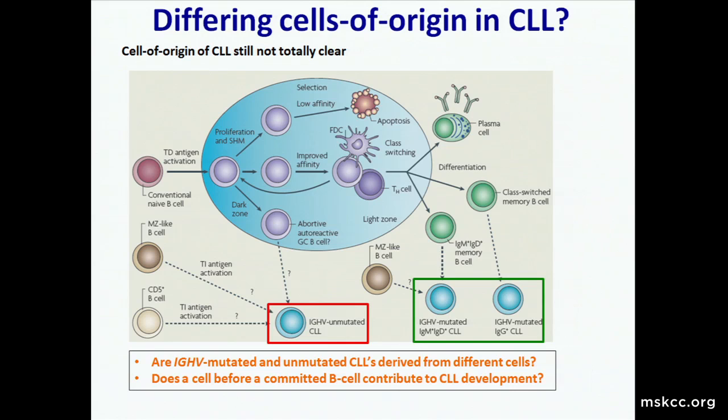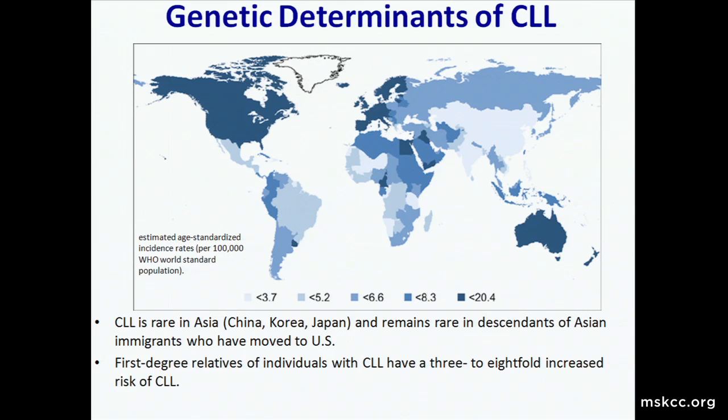One very fascinating aspect of CLL that has been known for a long time is that CLL is rare in East Asia—China, Korea, Japan—and remains rare in people from those areas who move to the Western world. Moreover, first-degree relatives of CLL patients have a three- to eight-fold increased risk of CLL, suggesting germline susceptibility to the disease. There have been GWAS studies and family studies of familial CLL investigating this, but in general, except for some individual families, there still isn't a clear explanation for the familial predisposition to CLL.